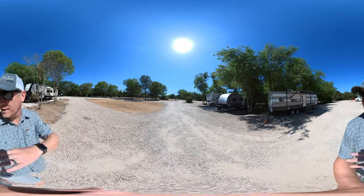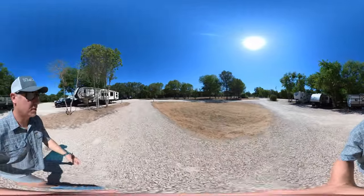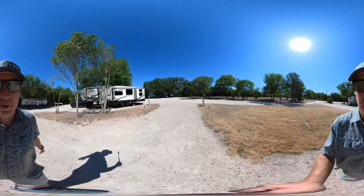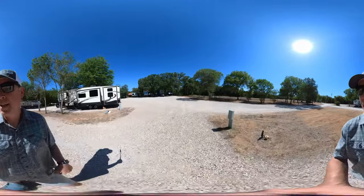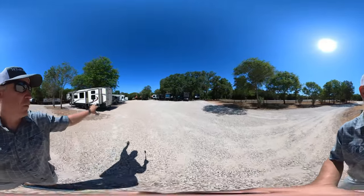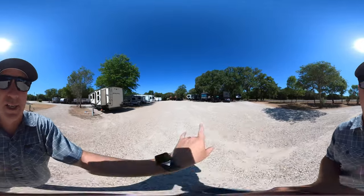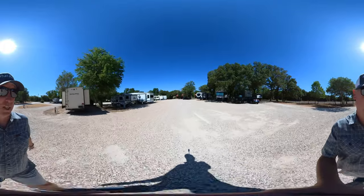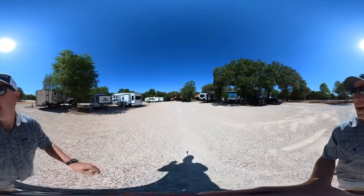A couple of sites over here — looks like 14 or 15. The two on the end actually have concrete; the rest of them are gravel sites. There are two, three, four, five, six, seven, eight sites, and a few of them are pretty nice. If you catch the ones over on the right-hand side, those are in the shade. Shade is what you need — shade is your friend.